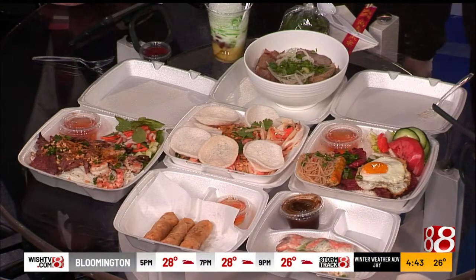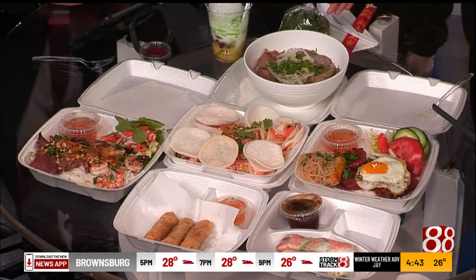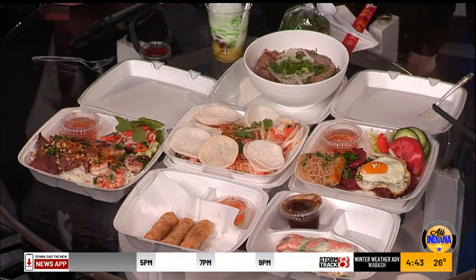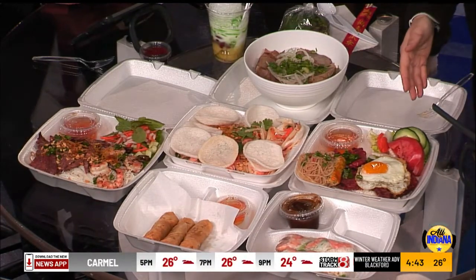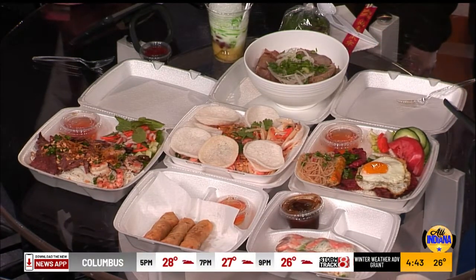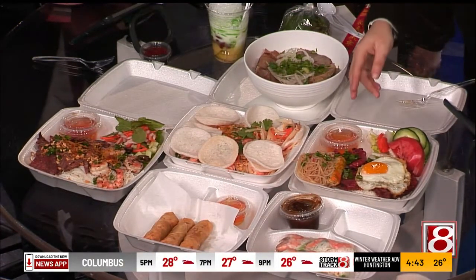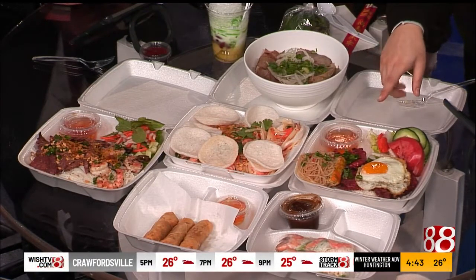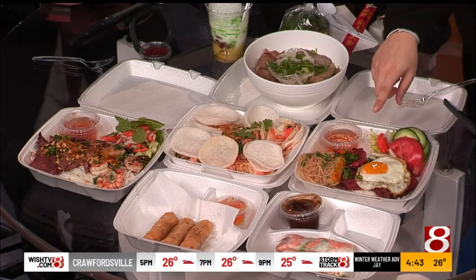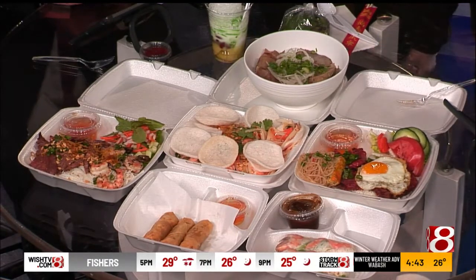We also have a rice vermicelli noodle bowl with grilled beef and grilled shrimp, fresh veggies with our house sauce — you kind of make it like a noodle salad. And then one of our two specials is our broken rice plate. This one is perfect to try a little bit of everything: shredded pork skin, egg meatloaf, grilled pork chop, grilled pork meatball with egg, and underneath it has a bed of broken rice.